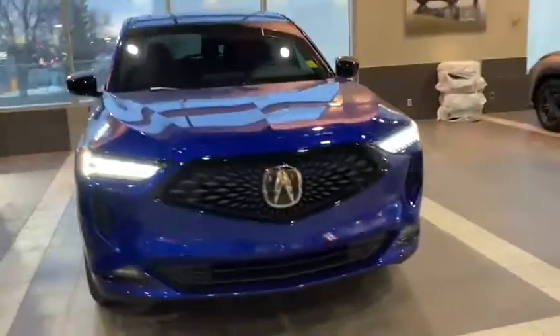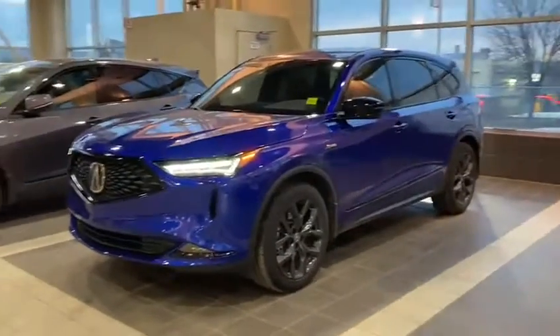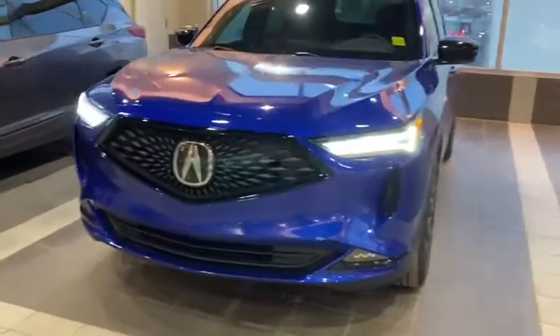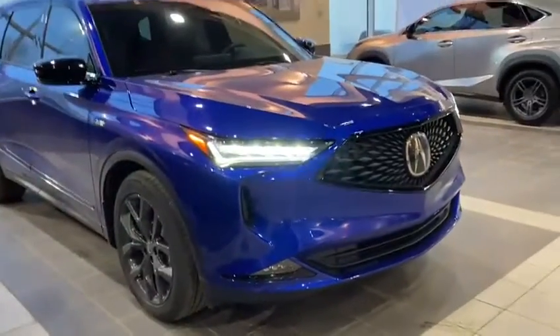Good evening Simon, this is Gunnar with Selfview Acura. Thank you for calling on our 2022 MDX A-Spec SUV — it's one of our first generation SUVs and an awesome choice. Right now we're standing at the A-Spec trim, and I'm going to be giving you a quick inside and outside tour of the vehicle.